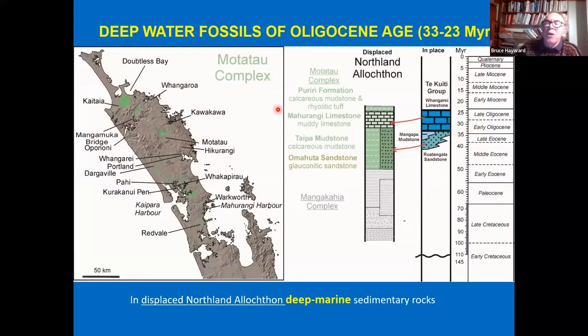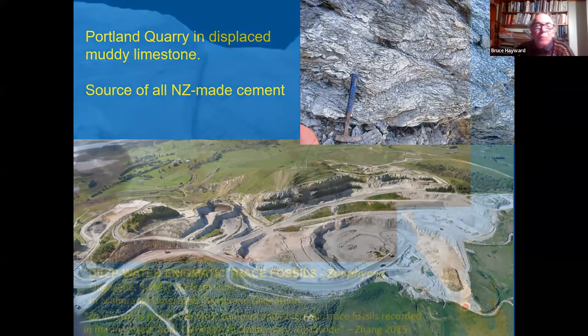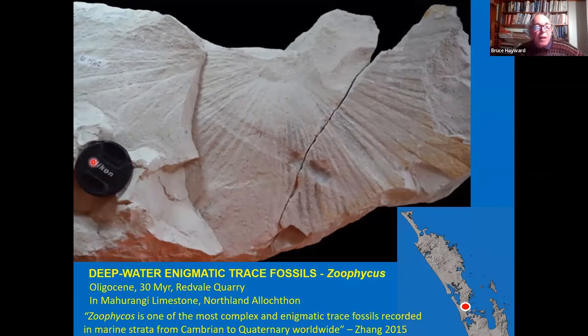Deep-water fossils of Oligocene age come from the displaced rocks. We get Maharangi Limestone — often highly sheared because it's been transported a long way; the Portland Quarry at Whangarei is made entirely of this muddy limestone and is now New Zealand's source of cement. A notable trace fossil from Redvale Quarry is Zoophycos, about 40 centimetres across — a deep-water enigmatic trace fossil occurring in rocks from Cambrian right through to the Quaternary, yet we still don't fully understand what formed it. There's also a beautiful fossil lantern fish of late Oligocene age from in-situ Tikawiti Group limestone south of Whangarei — the only fossil lantern fish known from New Zealand.